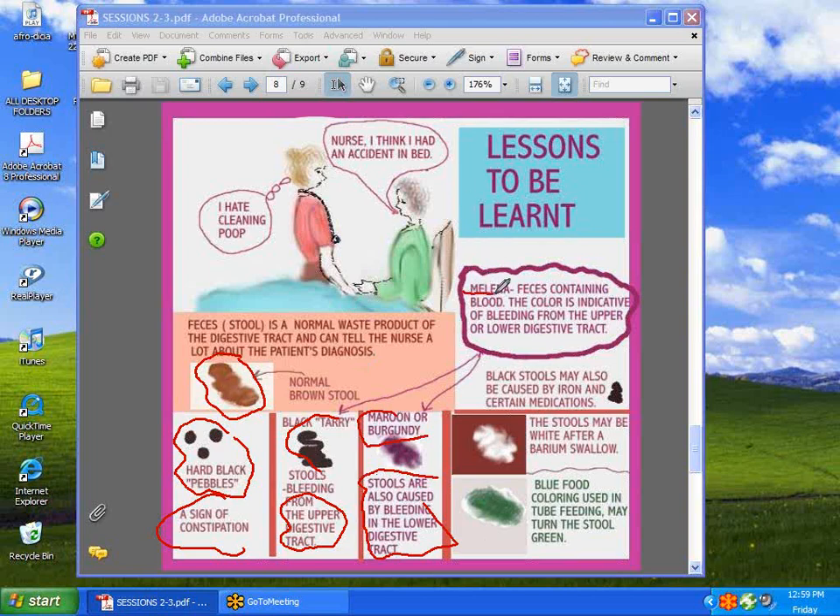Then we have white stools — why would that be? The stool is white because of barium enema. This patient probably had problems in the gastrointestinal tract and had to have a barium swallow, which is a dye that outlines the intestines. Then you have green stool, which is very often caused by food coloring — that blue dye number put into tube feeding — which turns the stools green. So there are lessons to be learned.